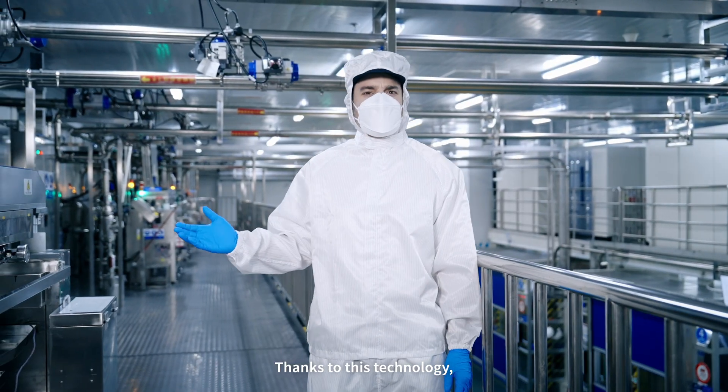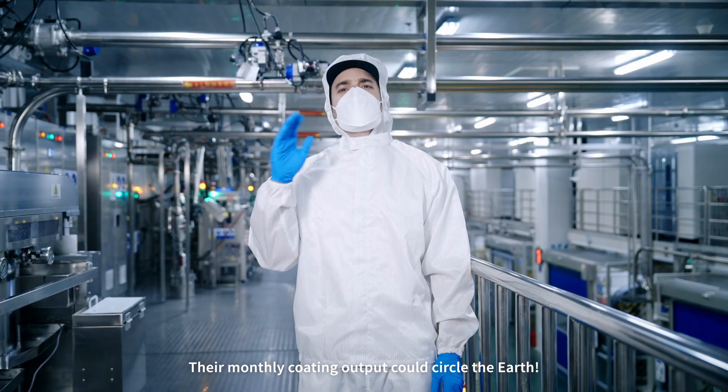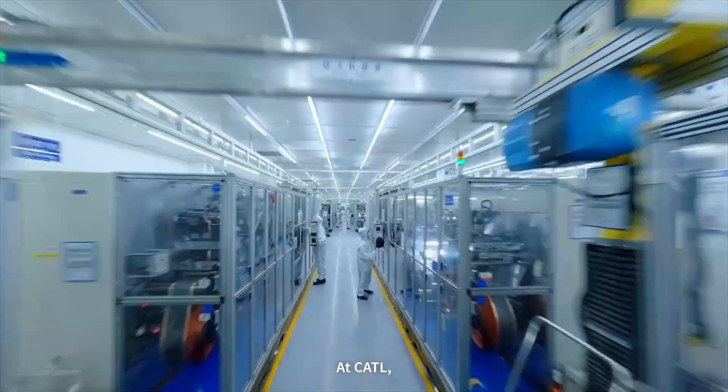Thanks to this technology, our production lines run non-stop at high speed. Their monthly coating output could circle the earth. Out of the billions of cells we produce, only one might have a defect — that's industry-leading precision.